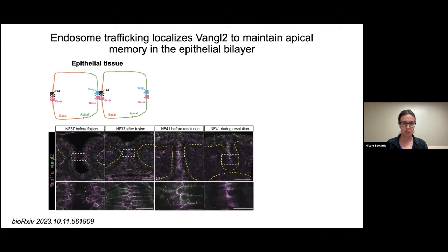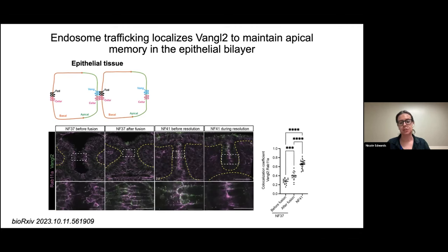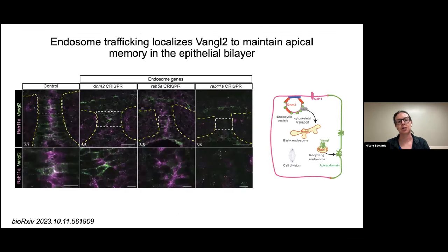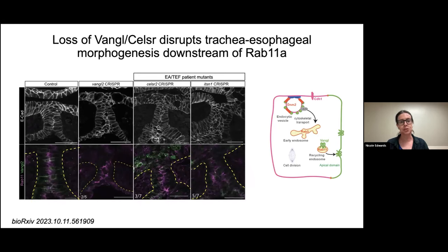I looked at the expression and localization of Vangl2, and found that progressively through tracheoesophageal separation, Vangl2 becomes localized down the midline — where the two epithelial cells fuse — and significantly co-localizes with RAB11A, suggesting RAB11A endosomes could be transporting Vangl2 as cargo to this fusion point. The model we're now suggesting is that Vangl2 is being transported to the midline to help maintain an 'apical memory' — what used to be the apical domain — while cells are temporarily fused together before they split apart. In the endosome mutants, Vangl2 was not tightly localized as in controls; instead it was all over the cell periphery or reduced in general, suggesting you need endosome trafficking to localize Vangl2 correctly.